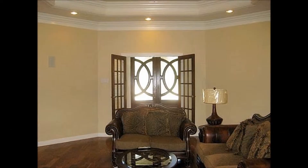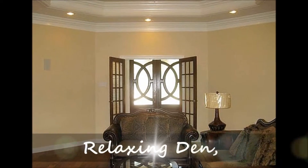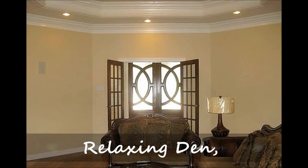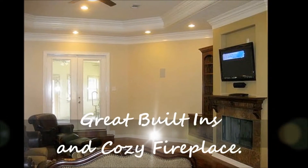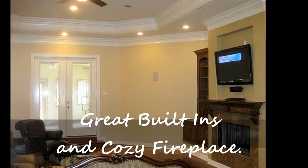Your den is appointed with a tray ceiling, stacked crown molding, recessed lighting, and wood floors. Your den also has great built-ins and a cozy fireplace.